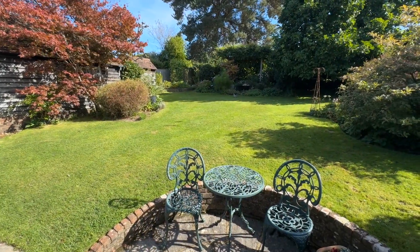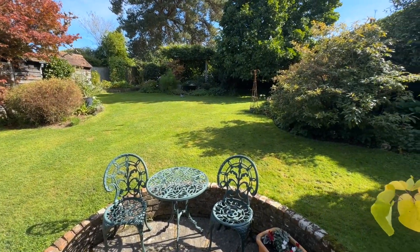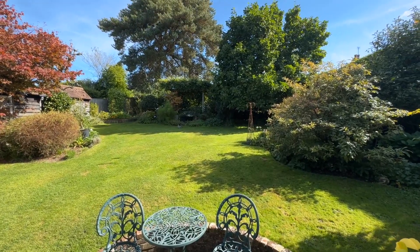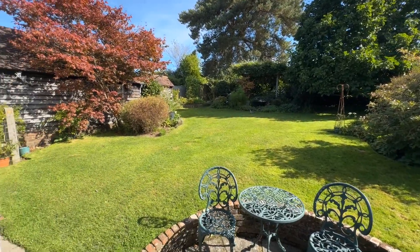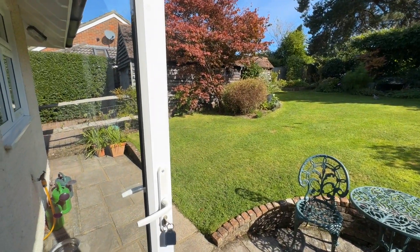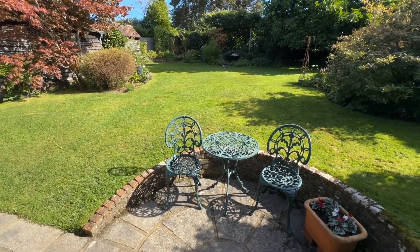As we step outside, you'll see this wonderful east-facing landscaped rear garden. It's absolutely divine out here. You've got a brilliant and extremely generous area of lawn and a superb patio area which is perfect for enjoying your morning coffee.